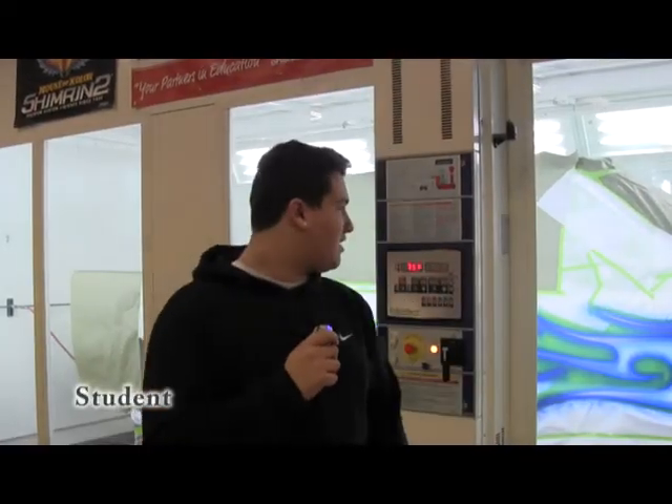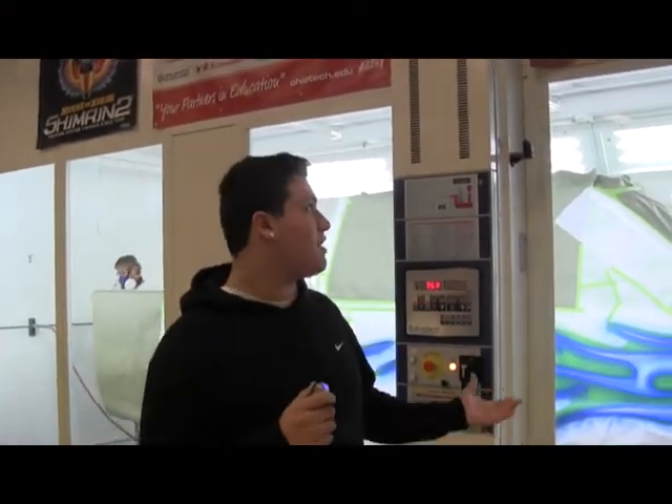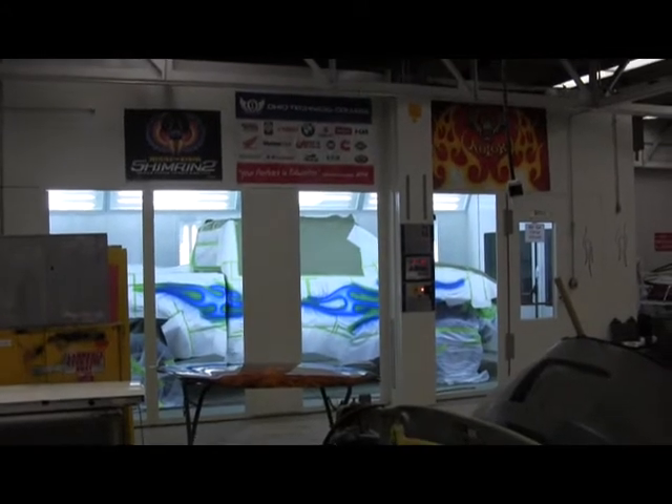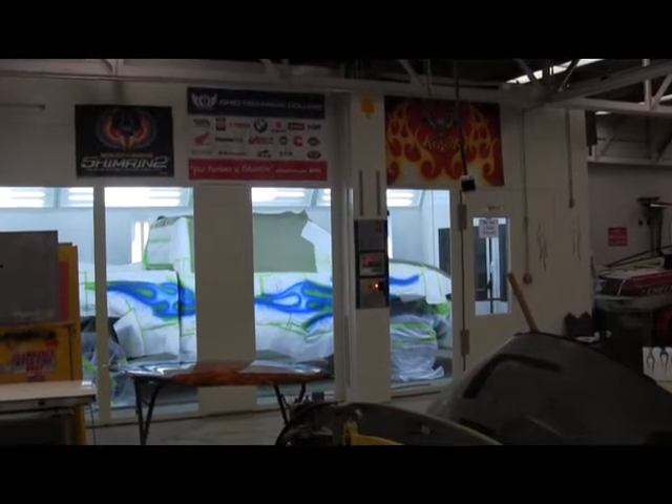I think he's doing a really good job. I never really came to booths like a big booth like this — like at a car dealership — because it's something a car dealership would have. I've been around airbrush and stuff, but yeah, it's actually really cool watching him do it. He's been doing it for years. It's pretty good.